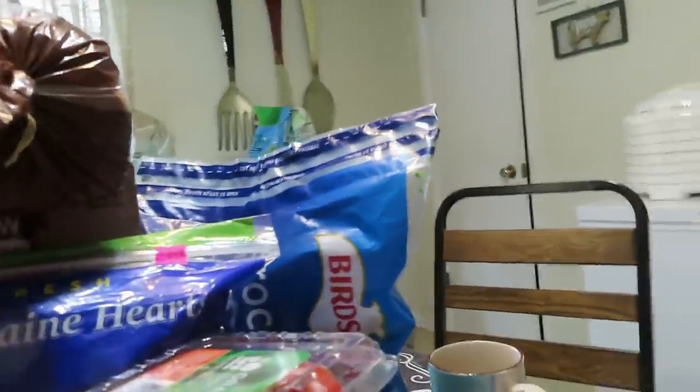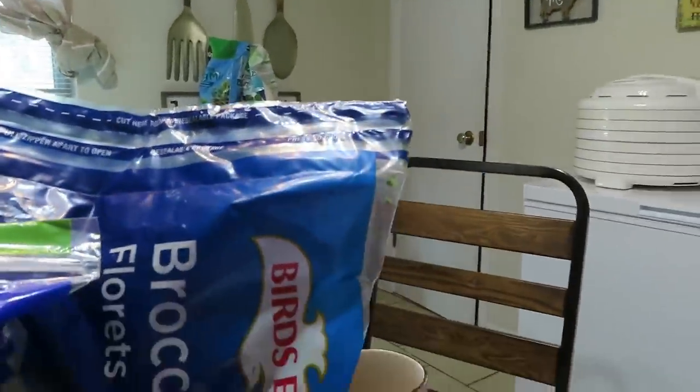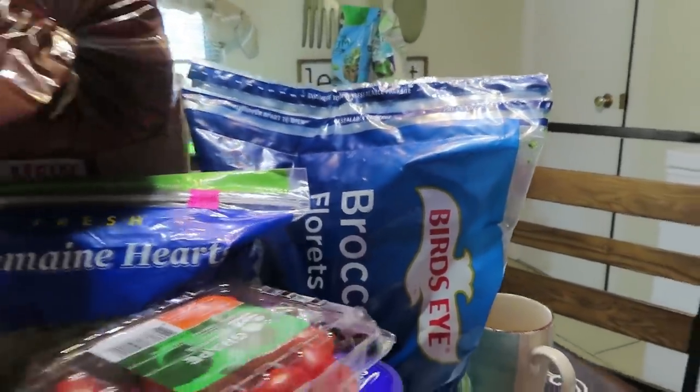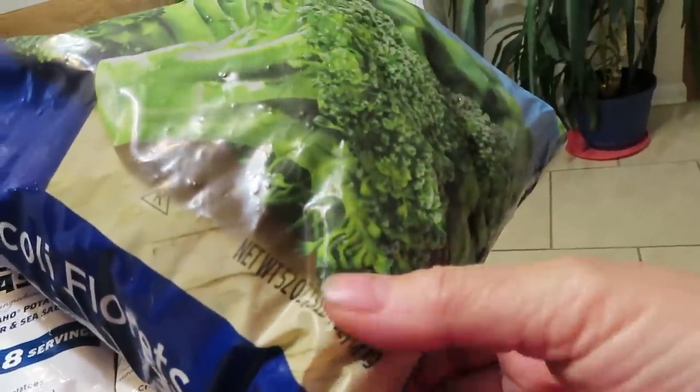Let's get the dehydrating items out of the way — this is what I'm going to be doing this week. I got a big bag of broccoli florets, Bird's Eye brand, 52 ounces — that's a three pound bag.